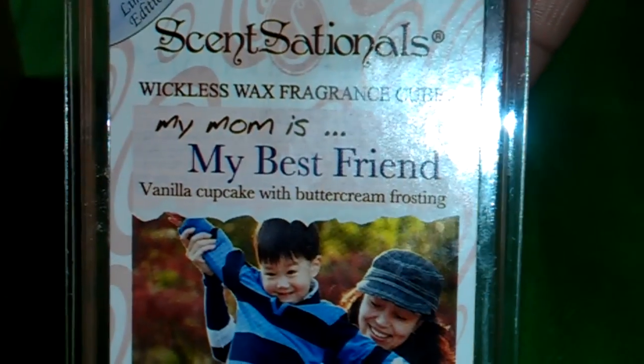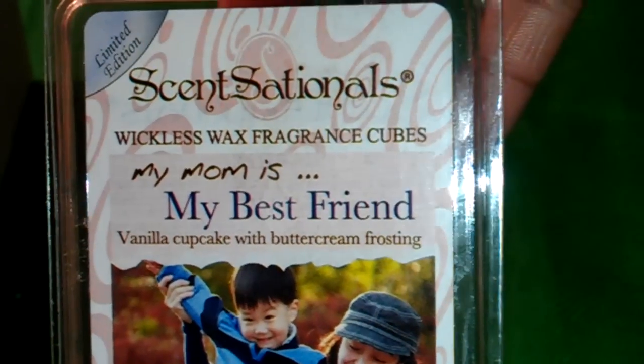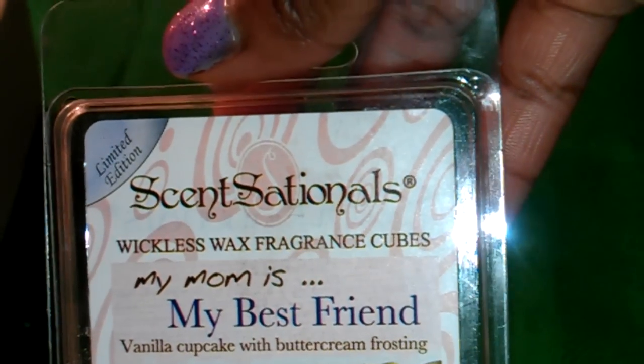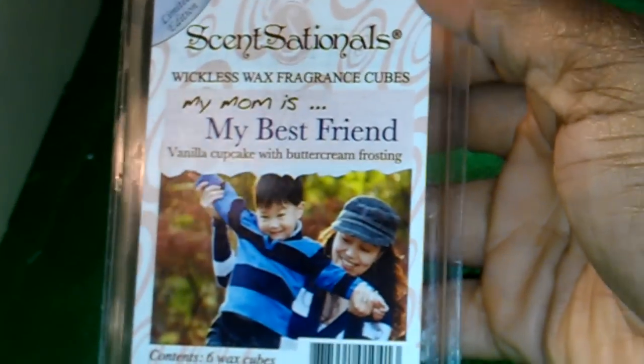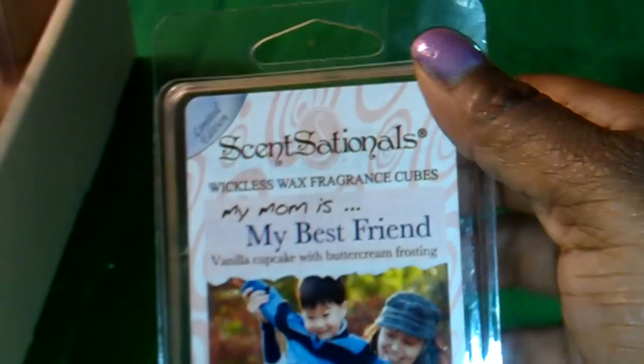We have My Mom is My Best Friend — this is Vanilla Cupcake with Buttercream Frosting. Oh my God, this one smells so good. I was going to buy three of these but I'm trying to control myself. This smells so good.